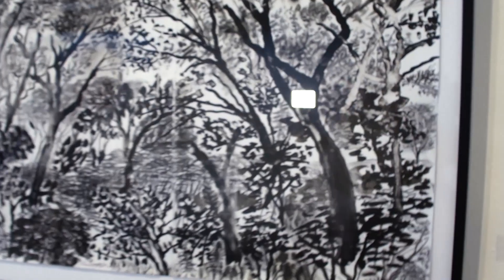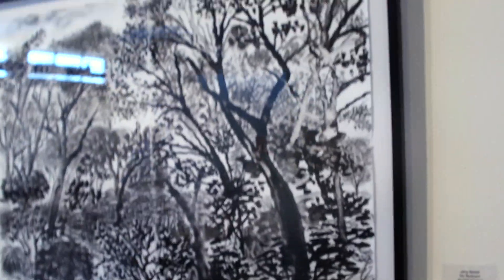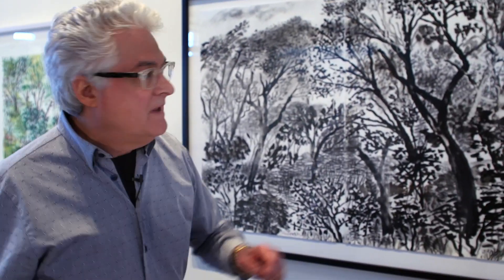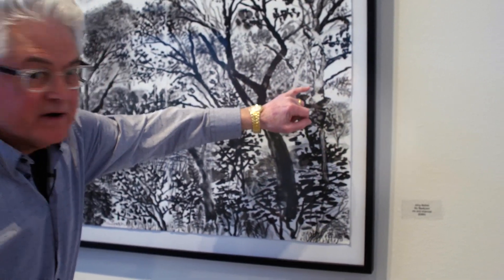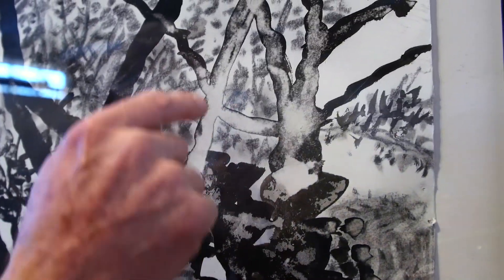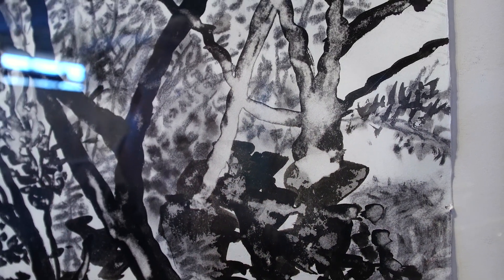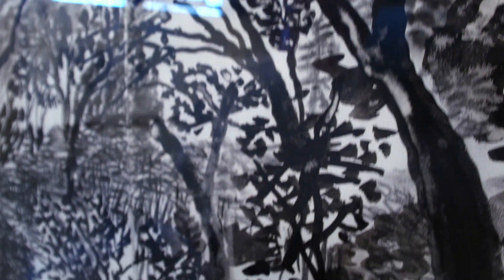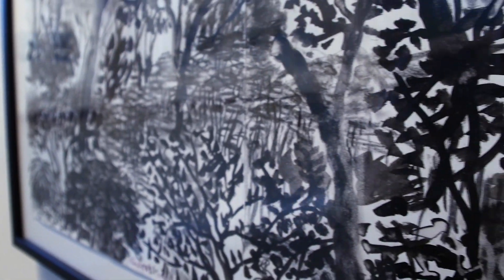When I call it plein air, it means working outside — like a lot of the impressionist artists who would set up their easels outside and paint. I was telling you about washing off the picture — see these areas here where the ink didn't completely bite into the paper. That's how you get those unusual effects. And then I go back in with the charcoal. This piece is called 'My Backyard.'